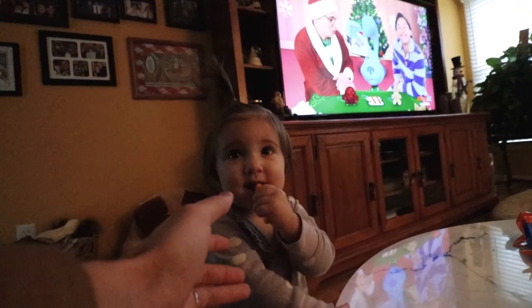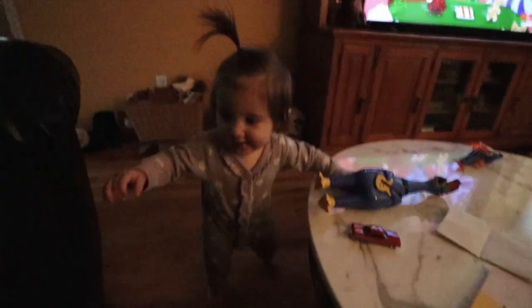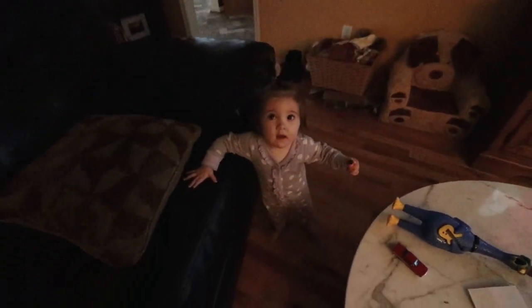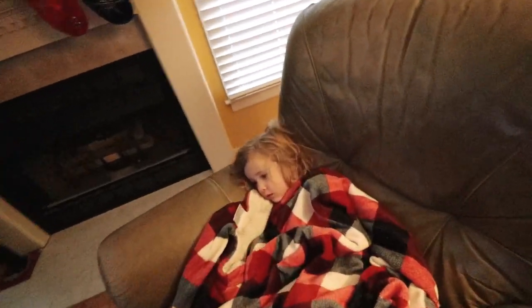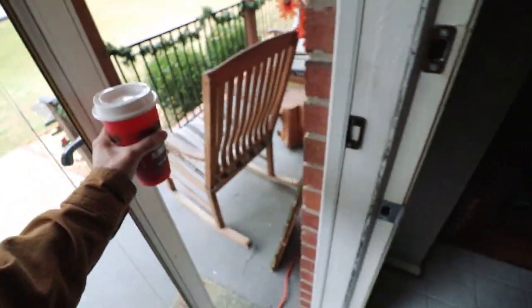Hey, I need that. Give me that. That's mine. You walk in? Bye. Love you. You can behave for mommy. Bye. I love you.